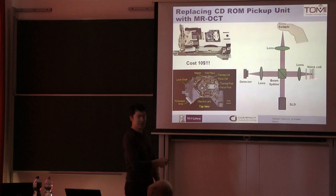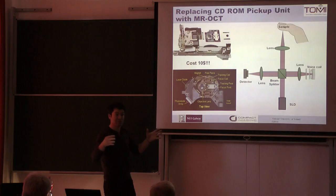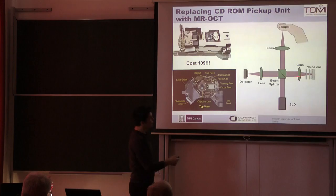The voice coil we are using is by a company called Alps, and they got an order for something close to a billion of these specific voice coils from Apple. So they are very, very cheap — $0.20 or something like that. They move the mirror in and out, and we use that to take the image.